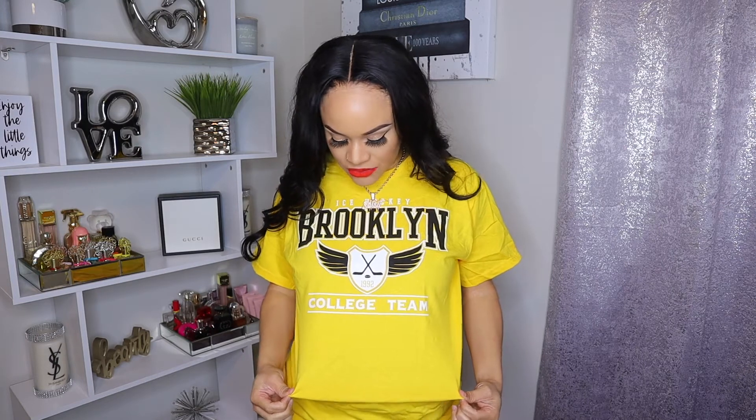This next t-shirt just says 'Brooklyn' and then has hockey sticks on it — I guess this is for like a Brooklyn hockey or college team. It is a really really bright yellow color and it's super clashing with this red lipstick, so I definitely wouldn't wear this with this lipstick. It's in a size medium and I purchased this from Pretty Little Thing. I was gonna get some yellow shoes to go with it because I like bright stuff.